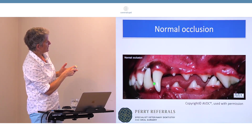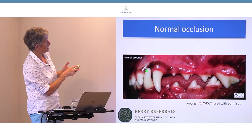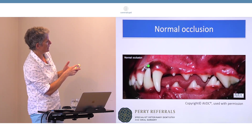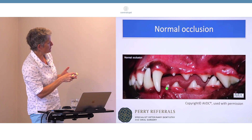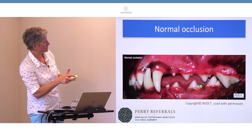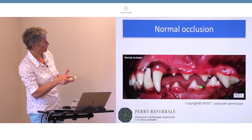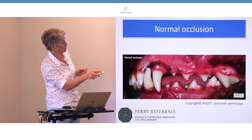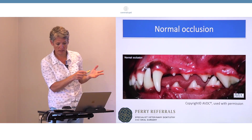You can see the mandibular canine sits nicely in the gap between the third incisor and the maxillary canine — the tip doesn't contact any gingiva. The premolars have a pinking shear effect: these teeth are really well designed to be a nice cutting tool. The tip of each premolar sits in the gap of the opposing pair, and the upper carnassial sits just on the outside of the lower carnassial.